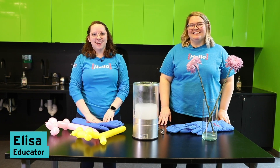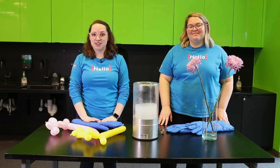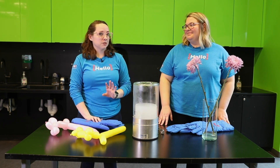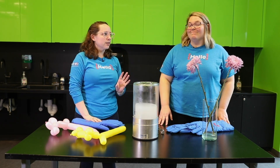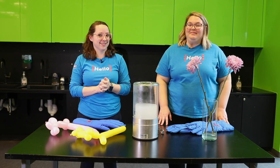Hello again, I'm Elisa, and I am Sammy, and we are educators here at the Perot Museum of Nature and Science. If you saw one of our previous videos about chemistry and doing physical and chemical changes, you got to see some pretty exciting science.